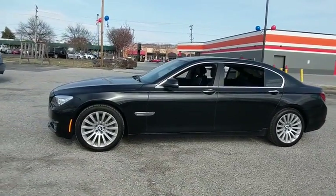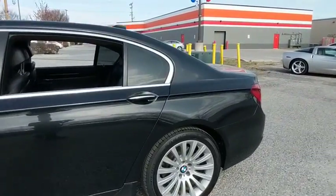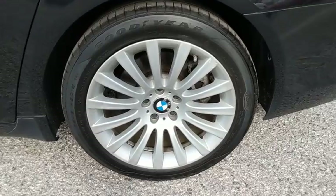Active suspension system, universal garage door opener, fog lights, power windows, security system, heated steering wheel, rear window defroster, trip computer.